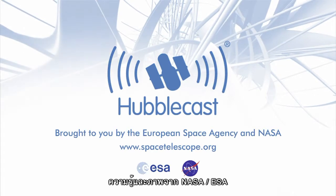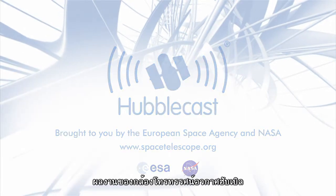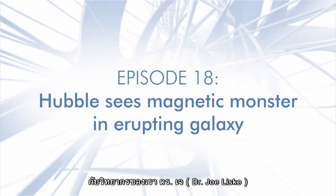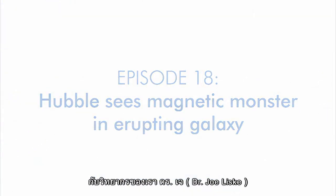This is the Hubblecast. News and images from the NASA-ESA Hubble Space Telescope. Travelling through time and space with our host Dr. J, aka Dr. Joe Liske.